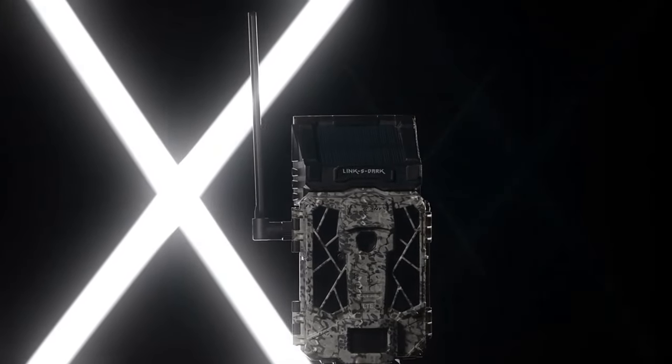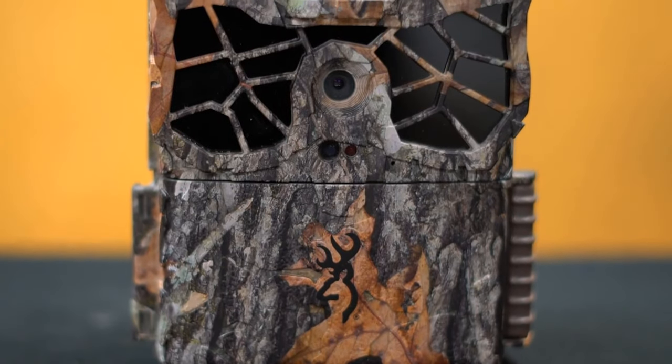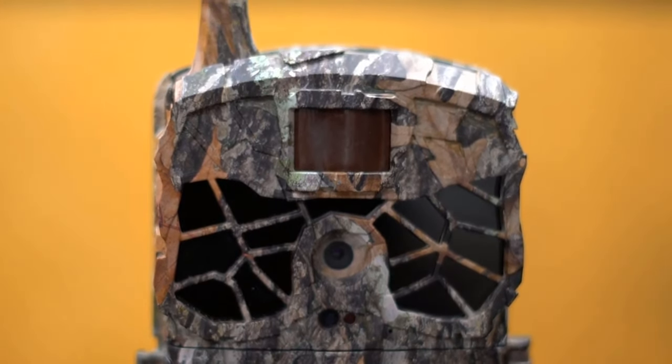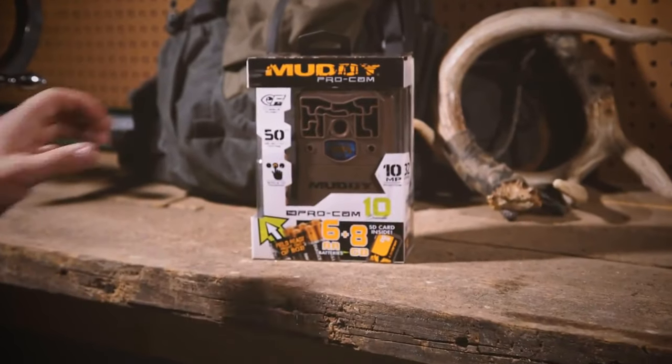Hello guys, in today's video we're going to check out the top 10 best cellular trail cameras in the market for this year. I made this based on my personal opinion and I try to list them based on price, quality, durability, and more. For more information about these best cellular trail cameras, you can check out the description below.